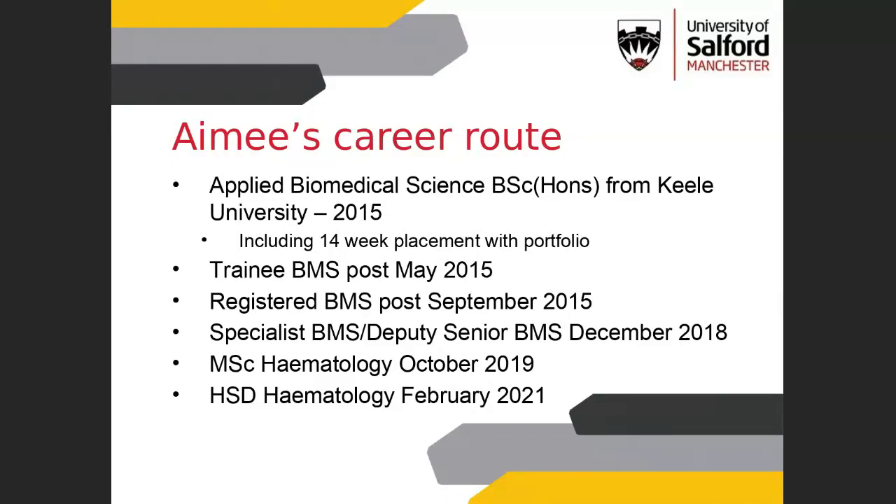I completed my registration portfolio during my second year of university. It works slightly differently at Salford because you take a year out between your second and third year. There are options to do 14-week placements at some trusts across the UK, although they're quite rare, so people tend to do the year out. The year out has its benefits because you have much more experience in the lab and tend to be more competent afterwards than somebody who did a 14-week placement.